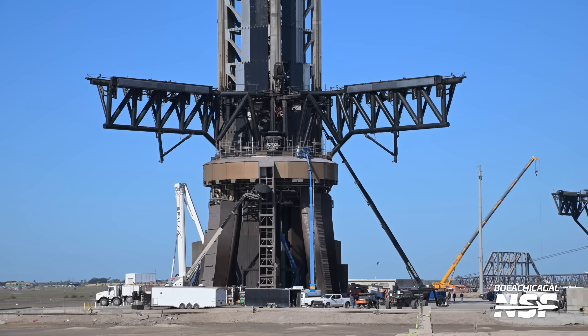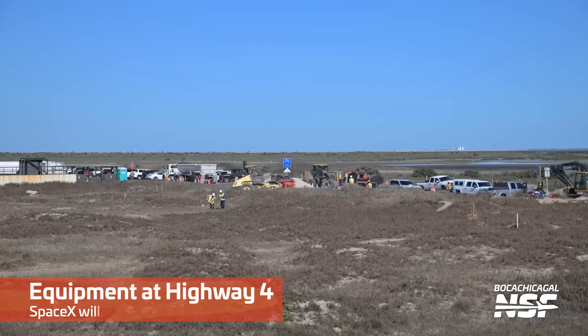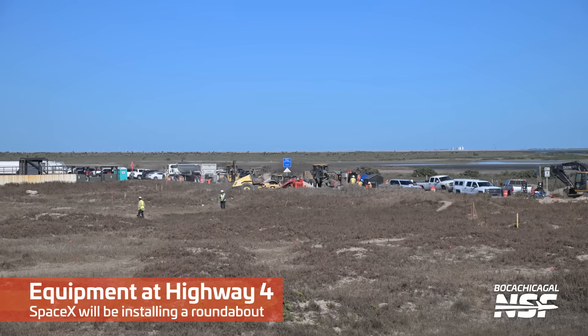There's a lot of fire. There's a lot of char down on the bottom of the launch mount there. But not looking too terrible, as it turns out.